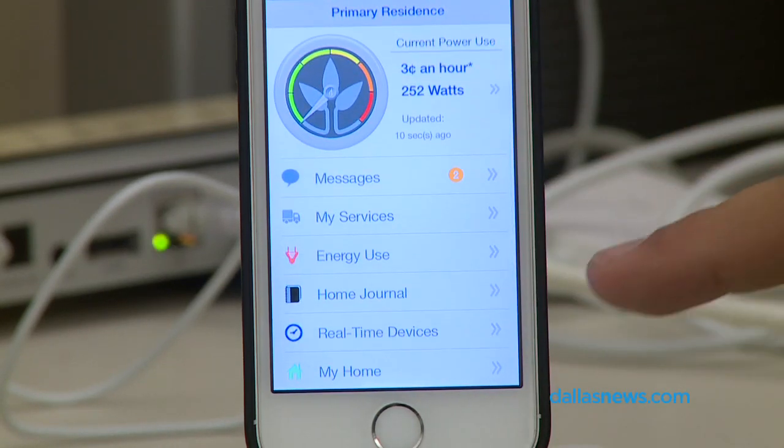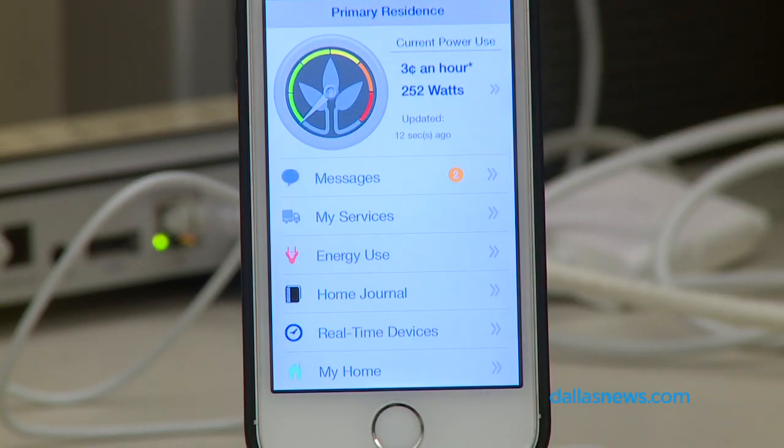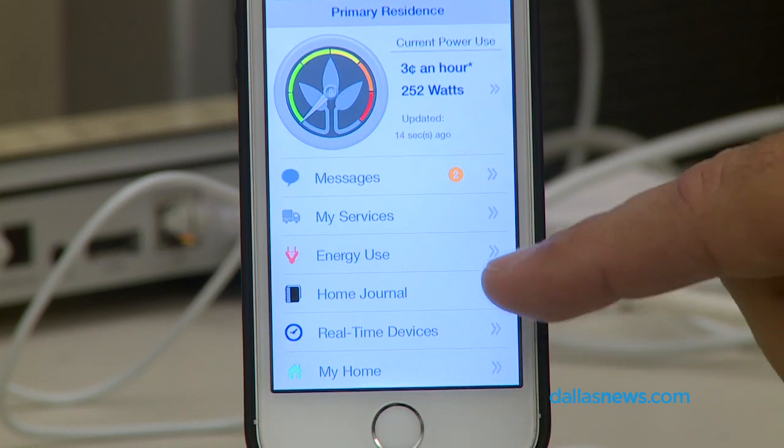You can see how much your clothes dryer costs to run per hour. I've learned that my air conditioner costs about 50 cents an hour to run and my clothes dryer costs about 50 cents an hour to run, so they're about the same. My TV costs about three cents an hour to run, but it's just very cool to see how you're using electricity.